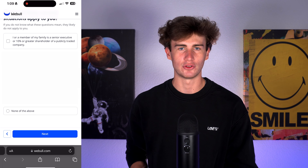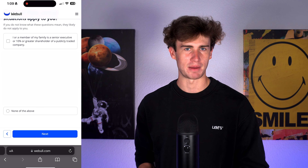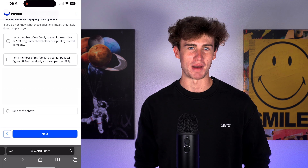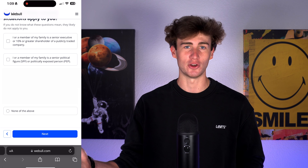After hitting next, Webull asks a series of questions that can be confusing, but these apply to a small number of people. First, are you or a family member an executive or a 10% or greater shareholder of a publicly traded company? Second, are you or a family member a politically exposed person or a senior political figure?